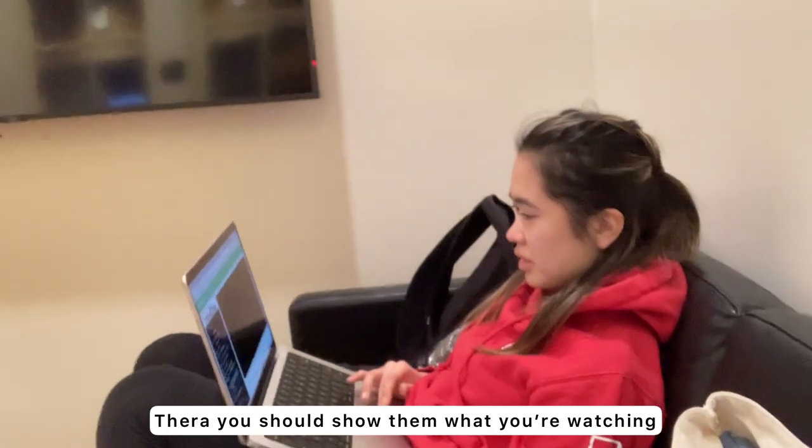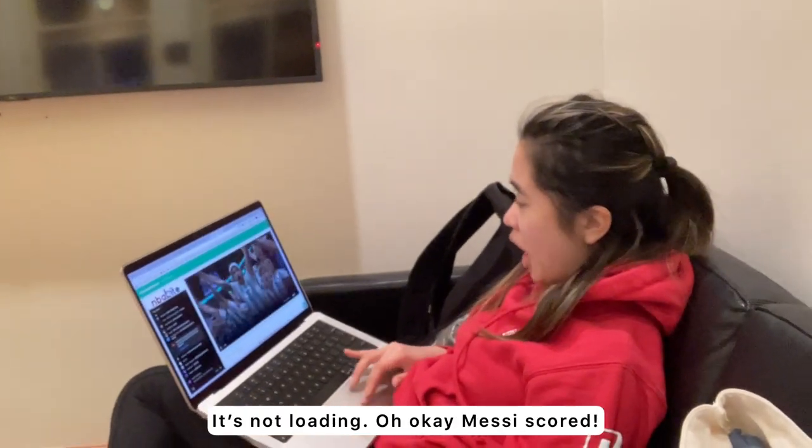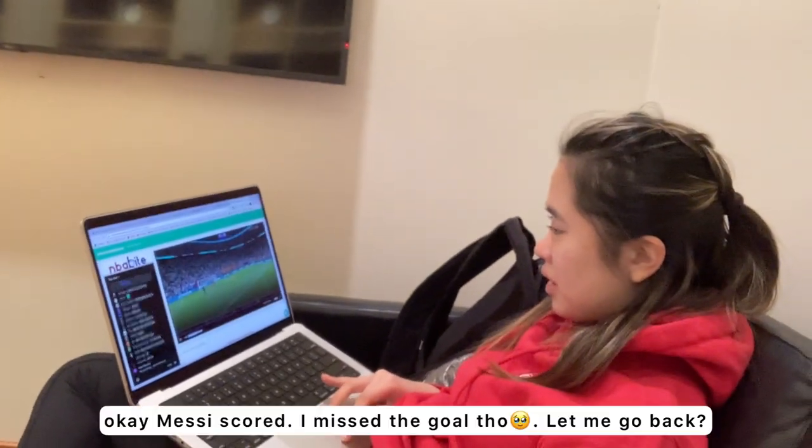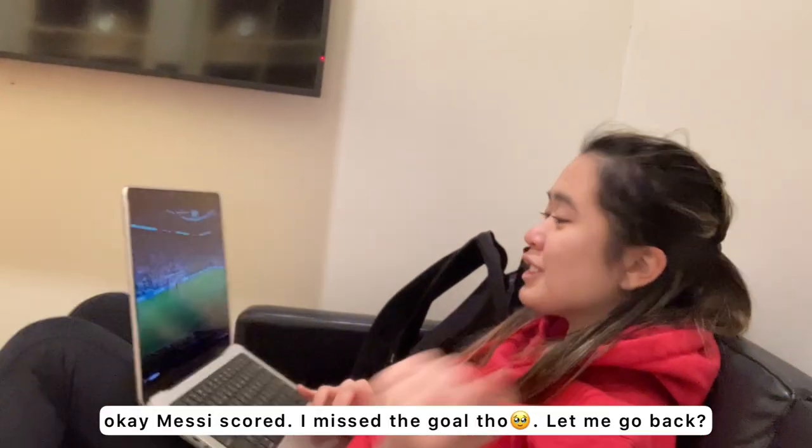Tara, you should show them what you're watching. It's not loading. Messi scored! Okay — Messi scored. I missed the goal, though.